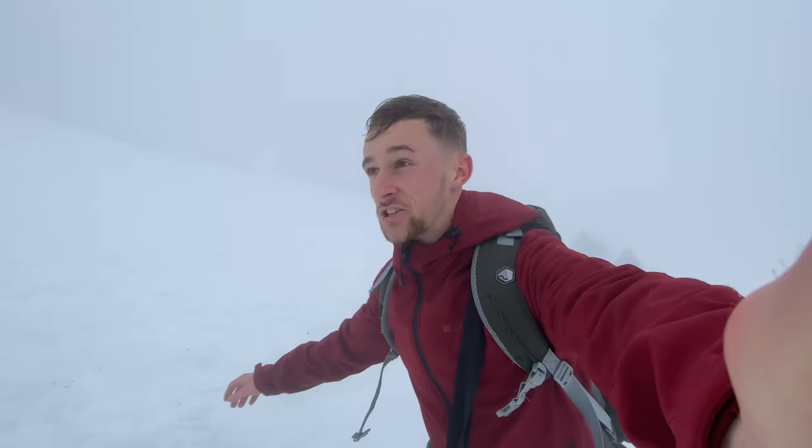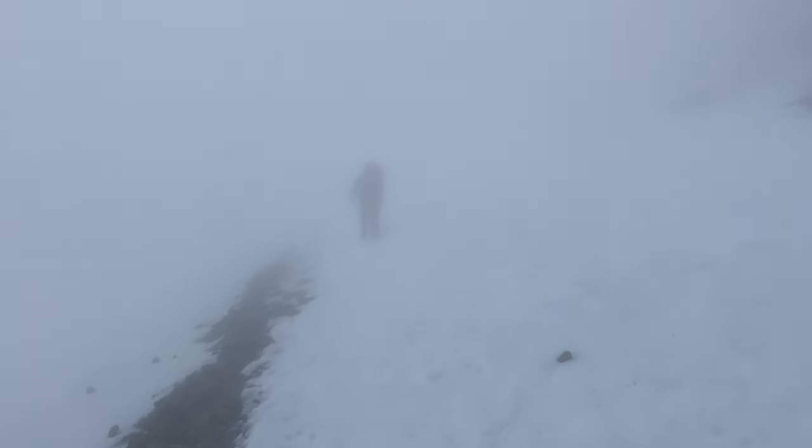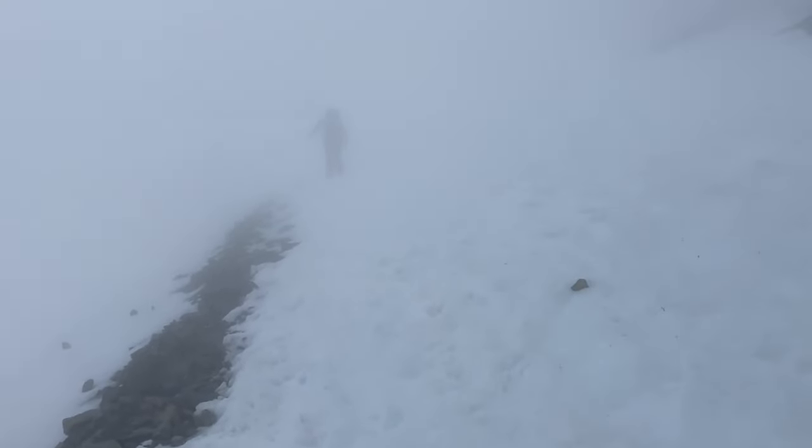It's pretty much a whiteout now — snow everywhere, I can't really see much. We're just going to keep going and see how far we can get. It's turning into a bit of a slip and slide at the moment. Abby's maybe 10 metres in front and you can barely see her — visibility is pretty much gone.